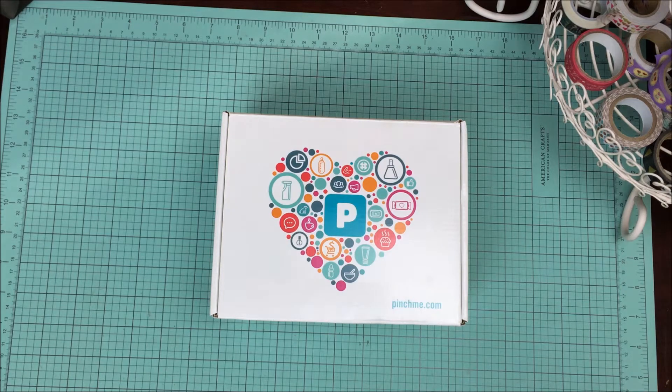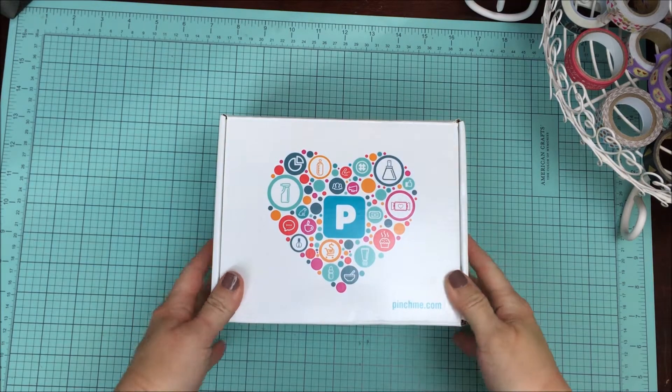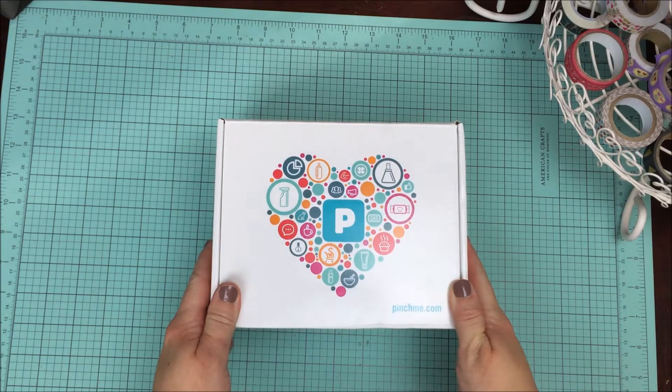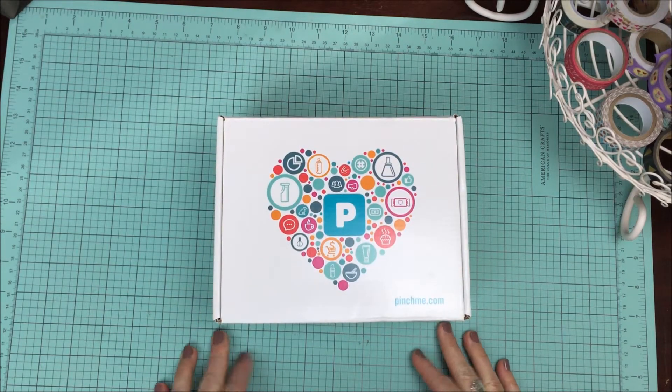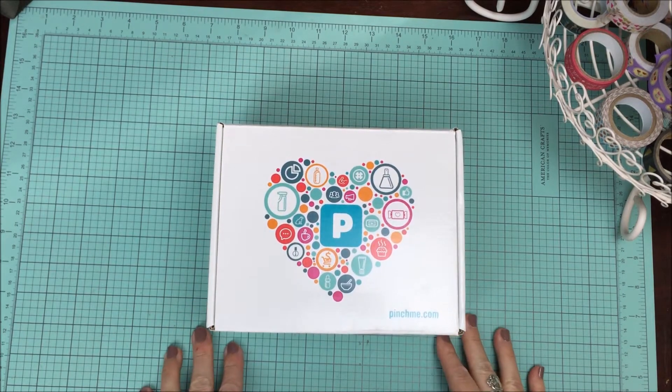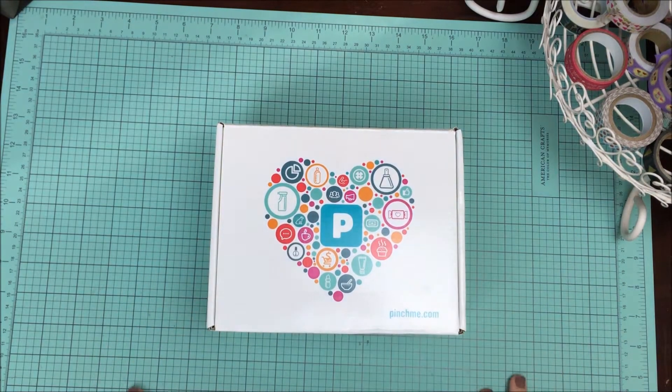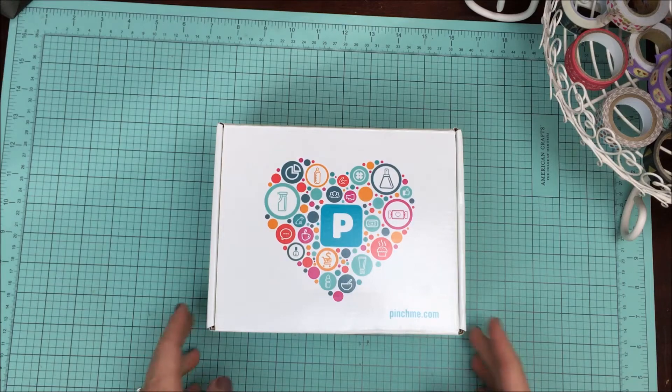So get on over and make your free account. Those of you who already have an account, don't forget to go claim your samples. Now, this is not your typical sample box — this is something that I have been sent to review for you from Pinch Me. This is a sponsored video. You will receive three to five samples in the mail, and this is just an example of the upcoming products that they are going to have made available to you.